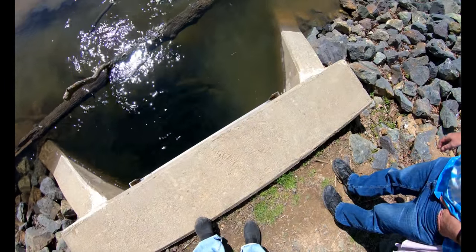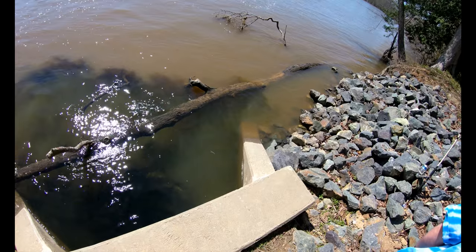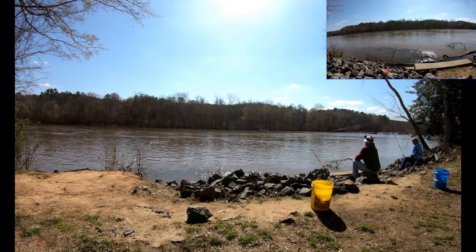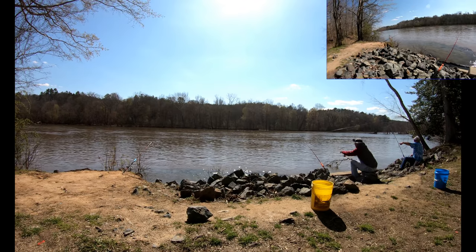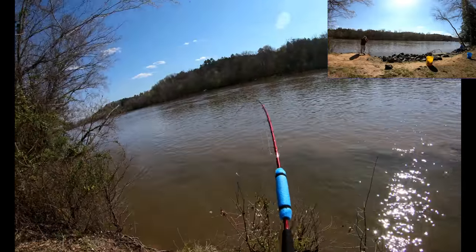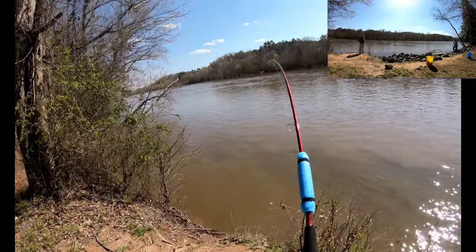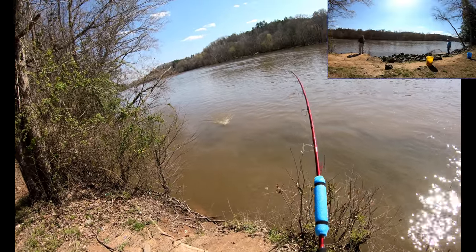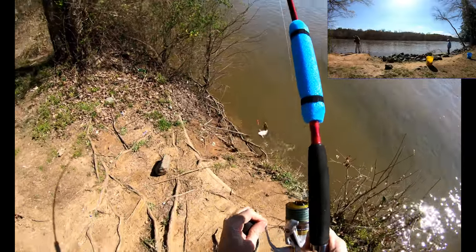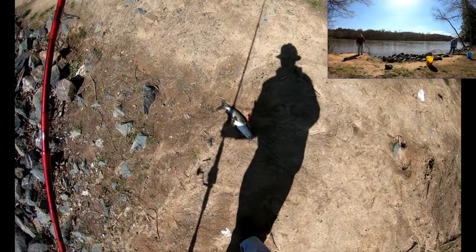Oh, there he goes. We're probably in there feeding on them little minnows. Could be. There we go — it ain't much. It's a little channel, I think. We did not get skunked today. Pretty little channel cat.